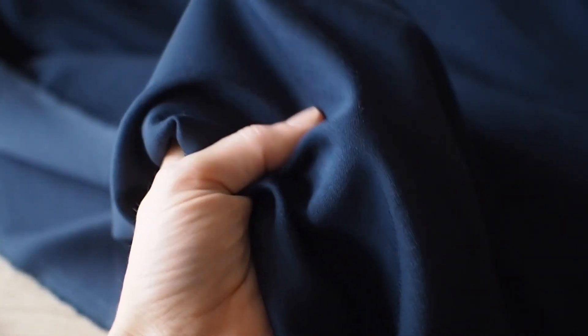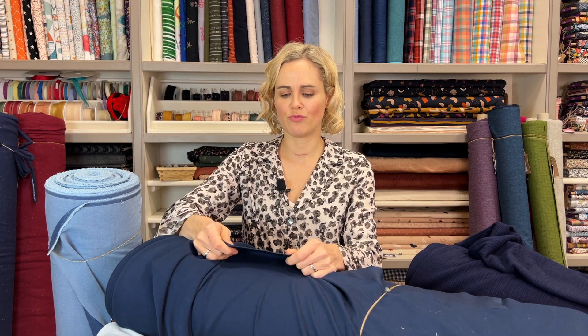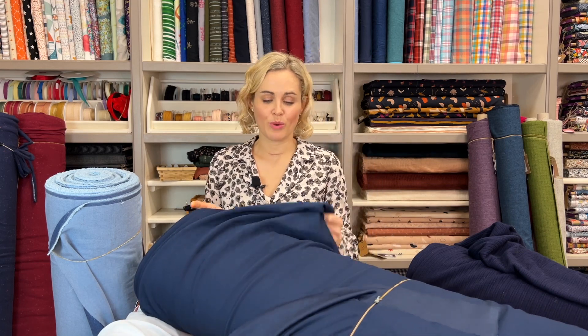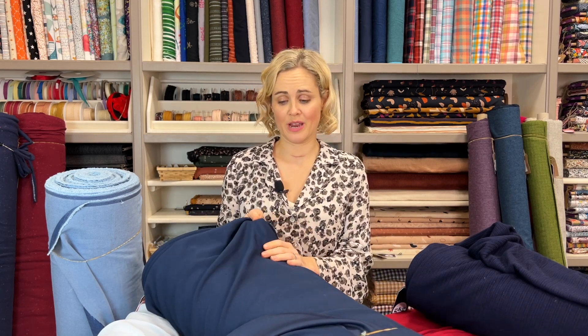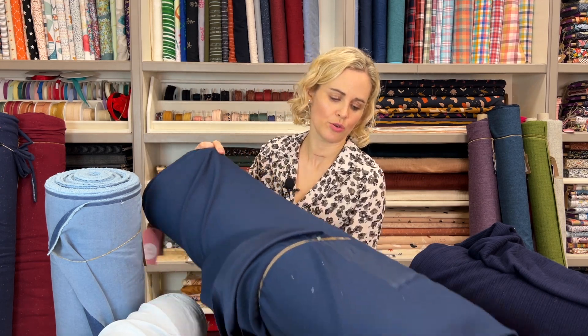Then there's the lightweight soft ponty fabric — a polyester mix — which comes in some nice classic plain colours. It would be really good for a lightweight hoodie or a pair of jogging bottoms, with more of a sporty feel. It's very soft and silky, lightweight and fluid, and would feel really comfortable to wear. Quite good if you're looking for something more unisex or that crosses between men's and ladies' garments.